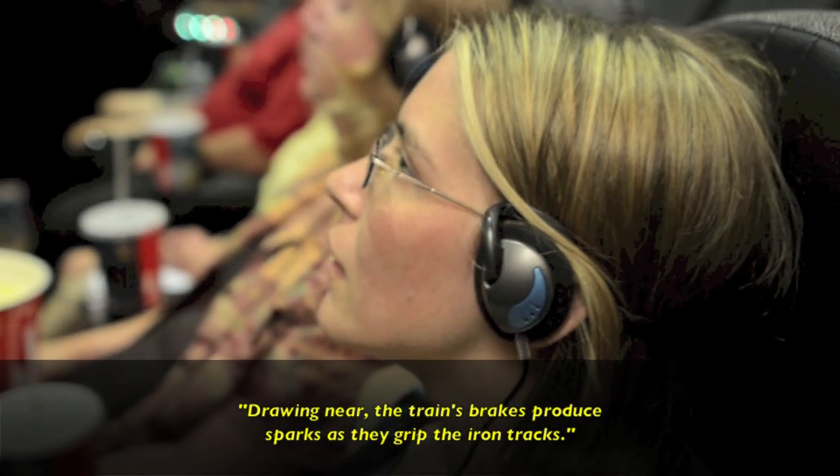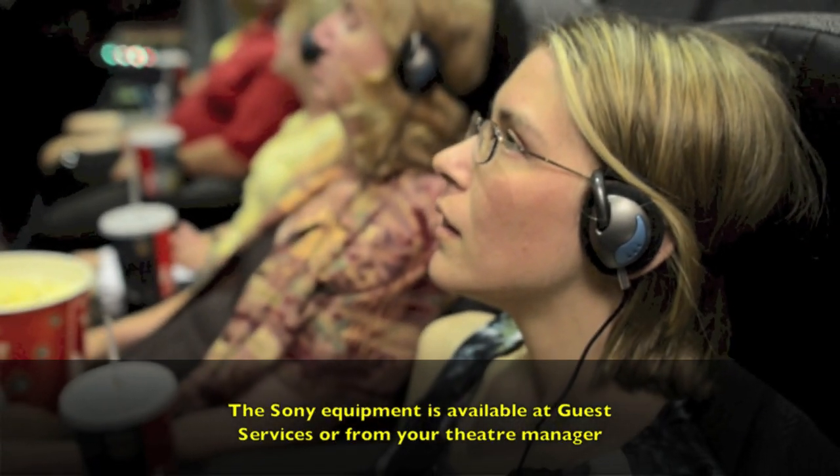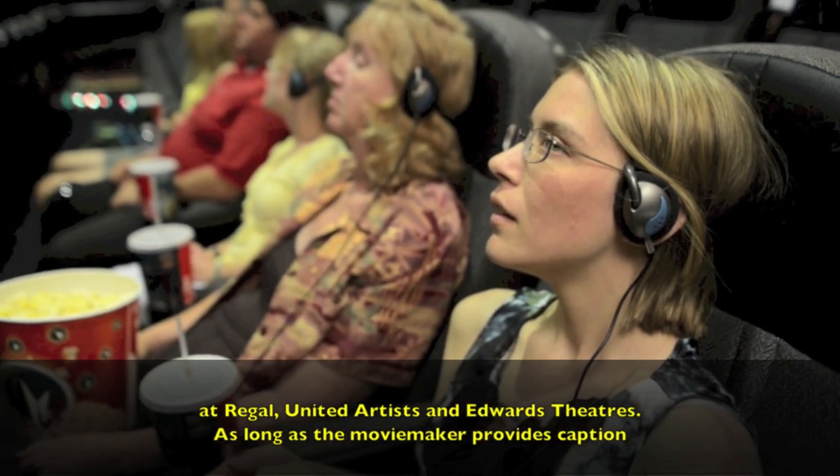Drawing near the train's brakes produce sparks as they grip the iron tracks. The Sony equipment is available at guest services or from your theater manager at Regal, United Artists and Edwards Theaters.